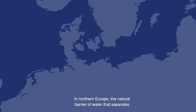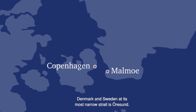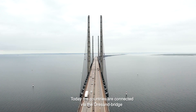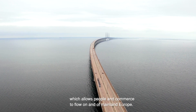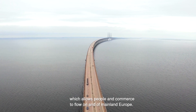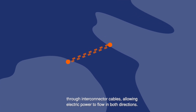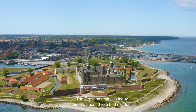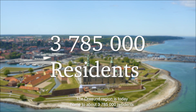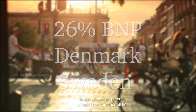In Northern Europe, the natural barrier of water that separates Denmark and Sweden at its most narrow strait is Örsund. Today the countries are connected via the Örsund bridge, which allows people and commerce to flow on and off mainland Europe. Though years before this, the countries' power grids were connected through interconnector cables, allowing electric power to flow in both directions. The Örsund region is today home to about 3,785,000 residents and produces 26% of each two countries' GDP.